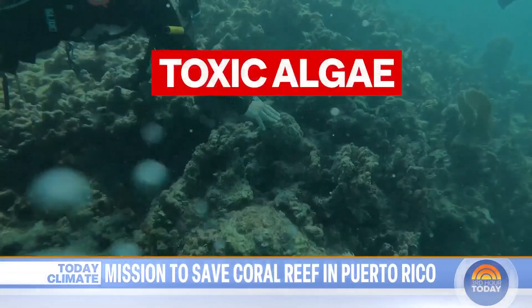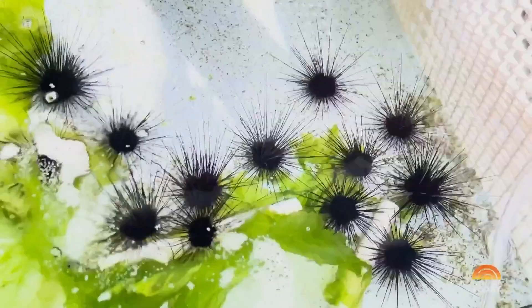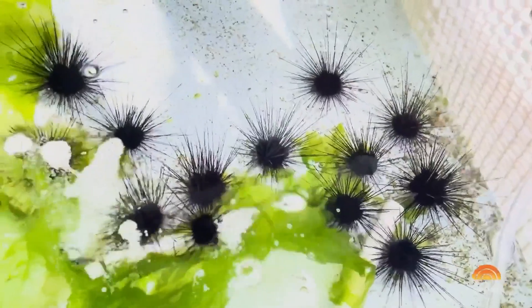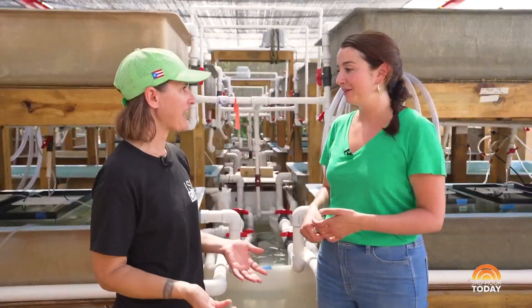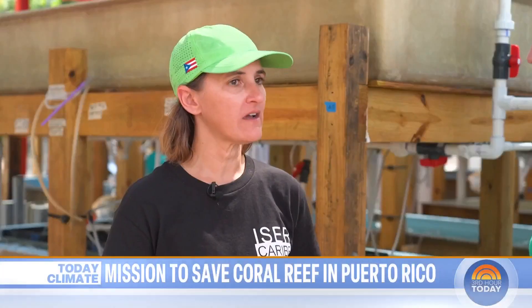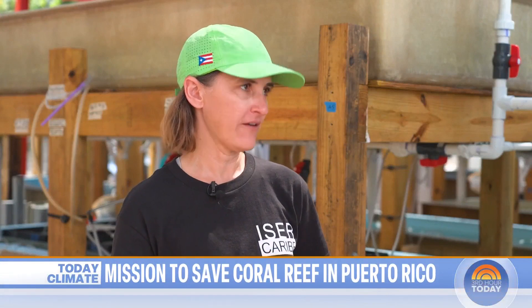On top of the bleaching risk, toxic algae thrives in warm water, threatening the coral even more. But Easter Caribe's research shows that these urchins are nature's own cleaners for the coral. They're like the goats or the cows of the sea. We've seen a significant reduction in both fleshy, bushy seaweed to encrusting seaweed that can actually overgrow and kill live coral tissue.